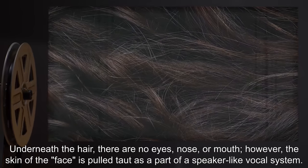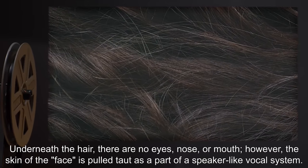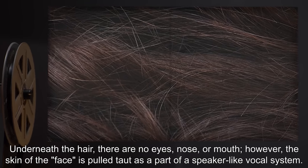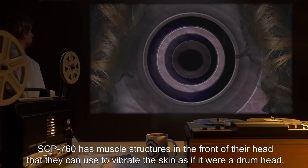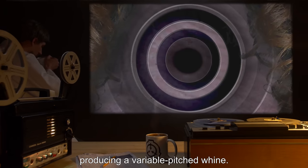This hair is shown to have some sort of sensory function that allows for sight in the dark. Underneath the hair, there are no eyes, nose, or mouth. However, the skin of the face is pulled taut as part of a speaker-like vocal system. SCP-760 has muscle structures in the front of their head that they can use to vibrate the skin as if it were a drumhead, producing a variable-pitched whine.